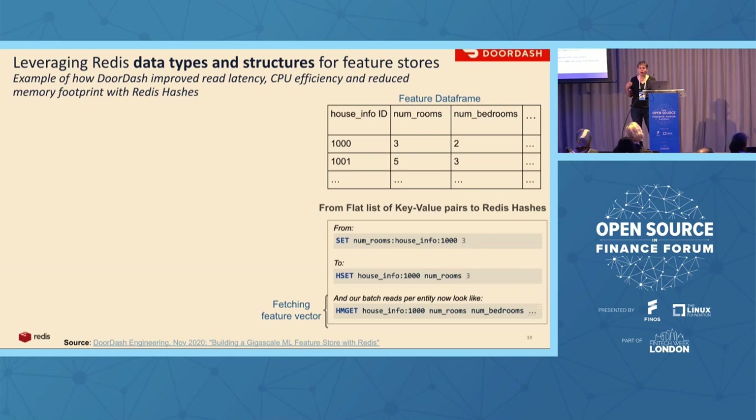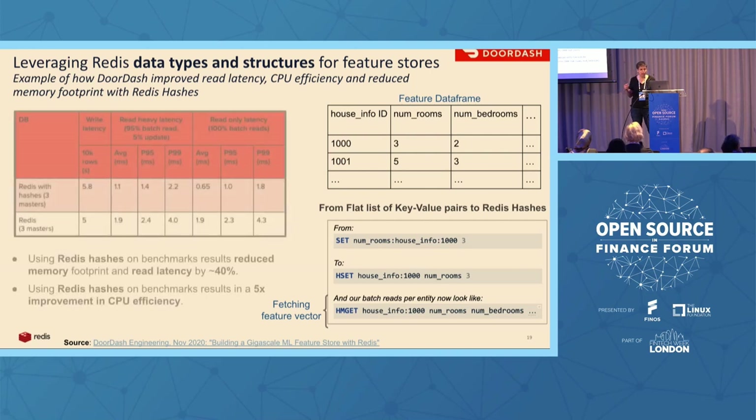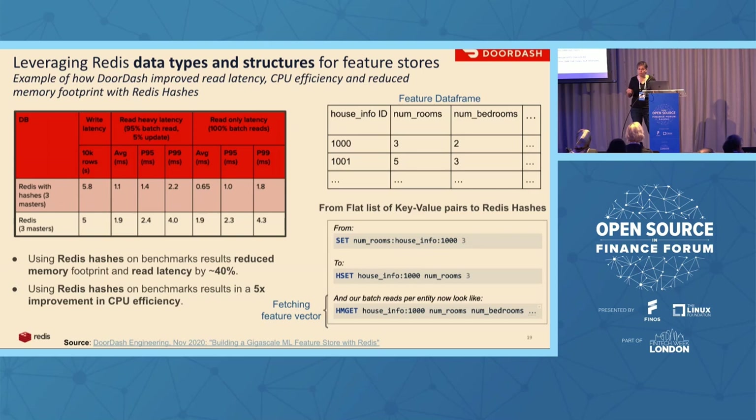DoorDash explained how using Redis, they moved to a different data structure. Redis isn't just a key-value store — it's a key data structure store. Any data structure you can think of — JSON, streams, time series — can be implemented with Redis. They moved from flat key-value pairs to Redis hashes and improved read latency and memory footprint by 40%, and CPU efficiency by 5x. This translates to money: the online feature store for high-scale use cases can be more than 50% of the total cost of the MLOps platform.